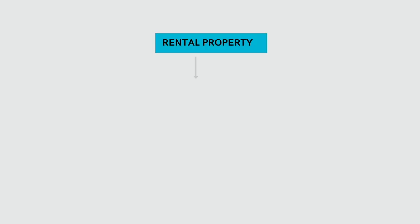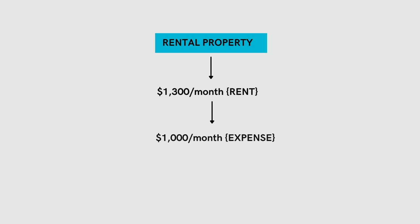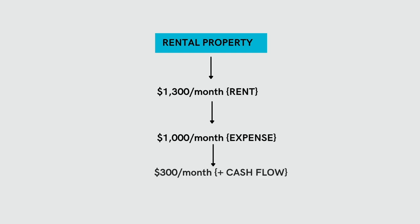The first way rental properties make money is through positive cash flow. Positive cash flow is super simple — take your monthly revenue and subtract your expenses, and what is left over is your cash flow. For instance, if you had $1,300 a month coming in in rent and $1,000 of expenses, your positive cash flow would be $300 per month. The biggest mistake I see with new investors is that they are not including all the correct categories of expenses when they calculate cash flow.